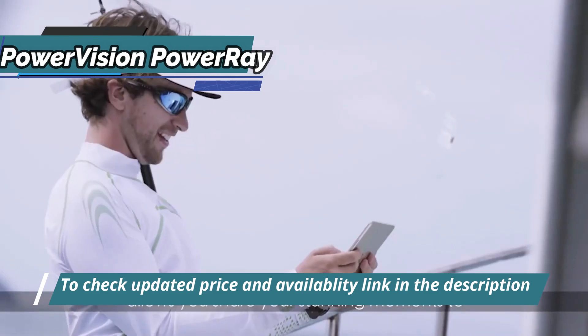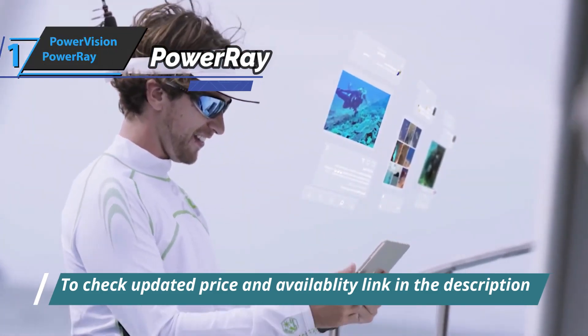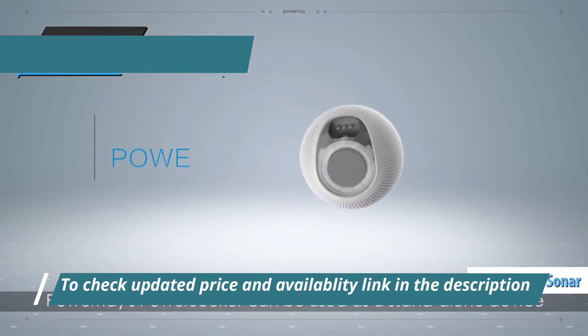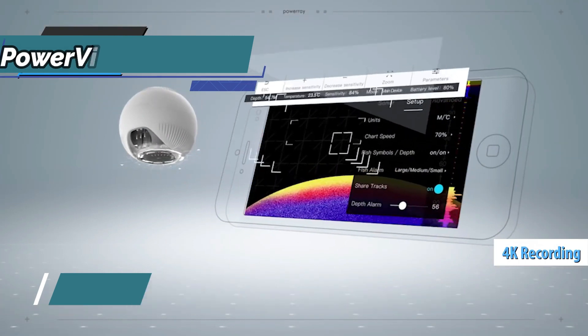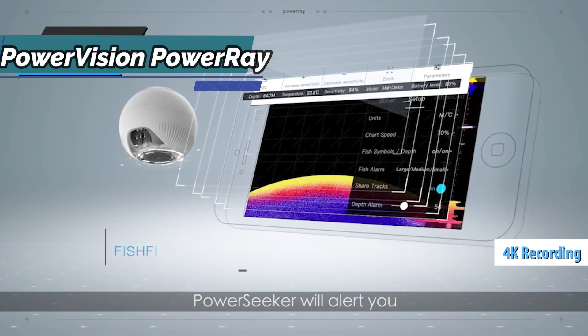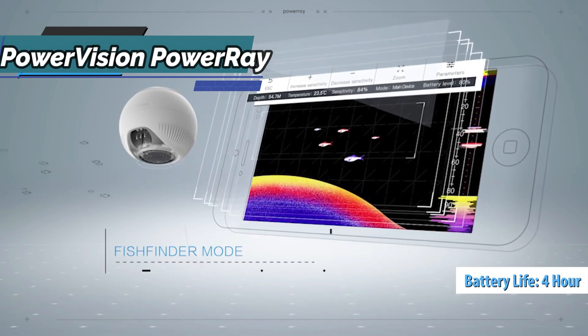Thanks to the connected cable that comes in the box, you can hit unimaginable depths. In addition, the device has a detachable sonar for locating fish, and there is also a 4K camera that broadcasts live in HD with a maximum autonomy of 4 hours — really impressive working time.